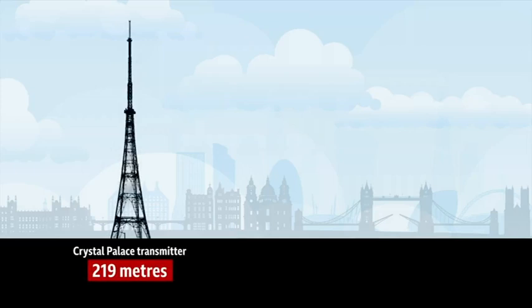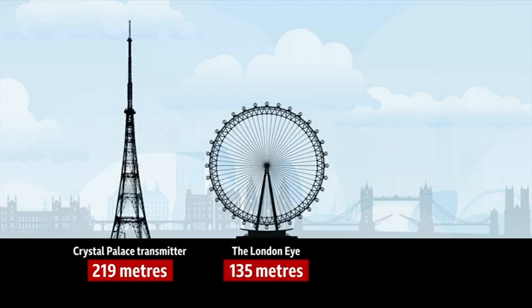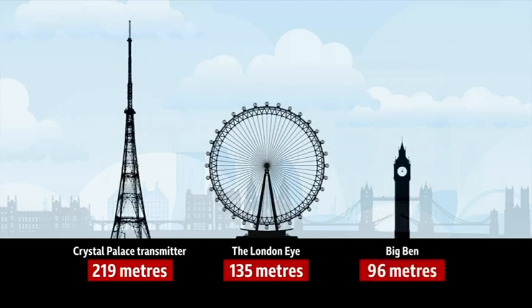At 219 metres tall, it's one of London's tallest structures, swamping the likes of the London Eye, which is 135 metres high, and Big Ben, which is a mere 96 metres tall.